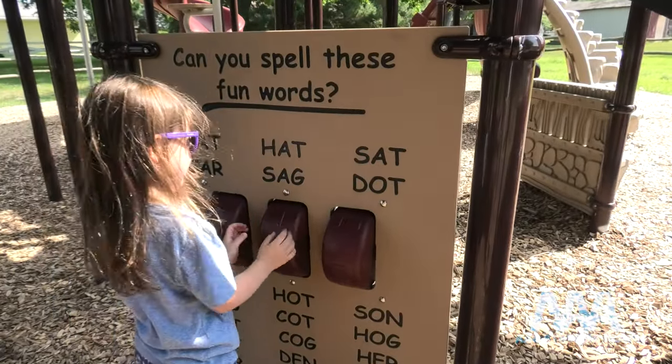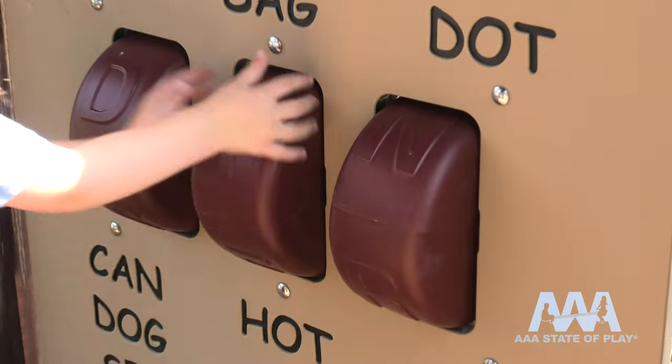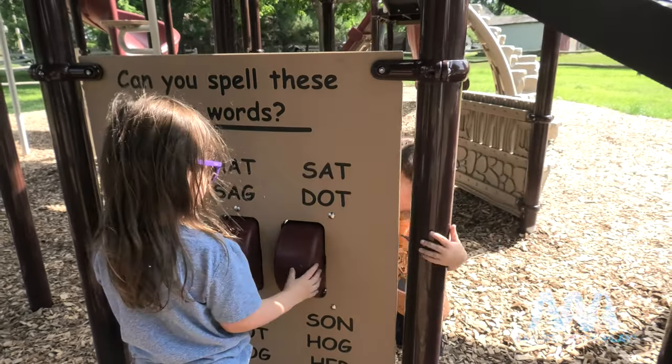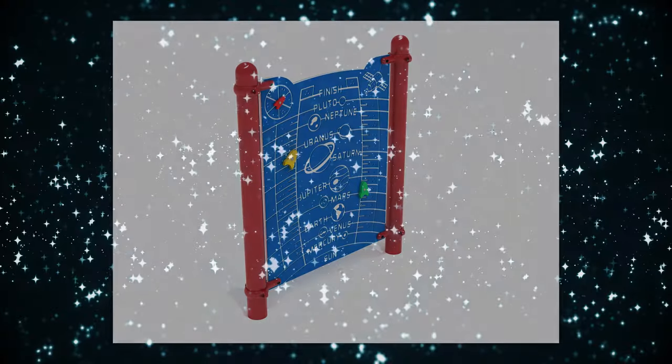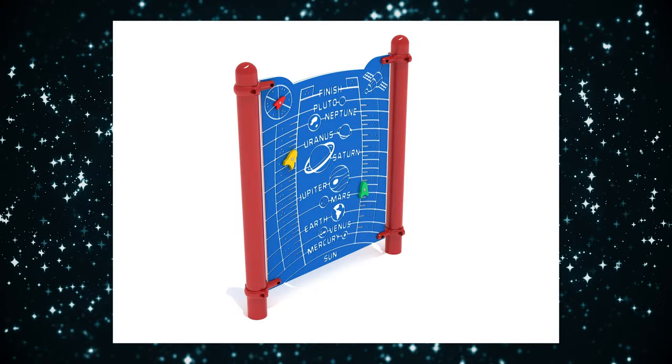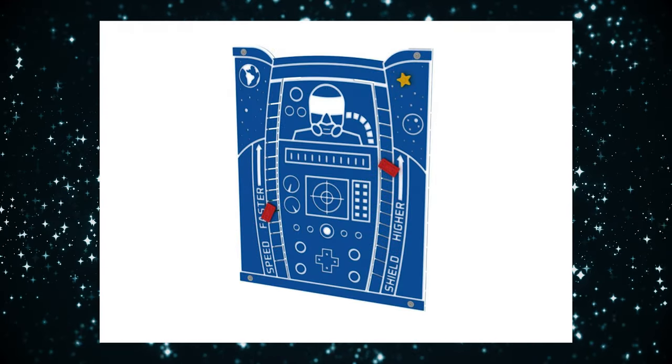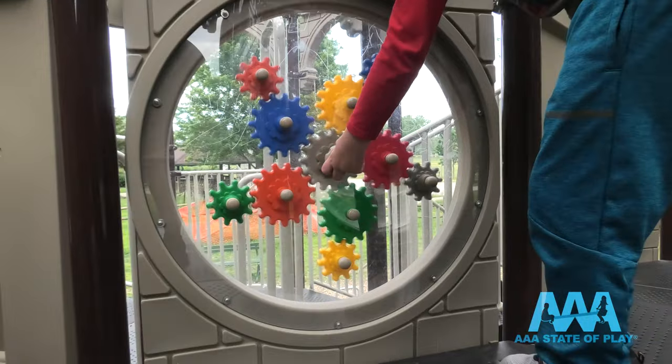Learning is happening here with our educational panels. Our spelling panels get kids started on their ABCs, matching letters to common words. Reach for the stars with a planet power panel — the interstellar interactive panel combines science with play, even competition. Science, engineering, and engaging hands-on fun await with our popular gear panel.